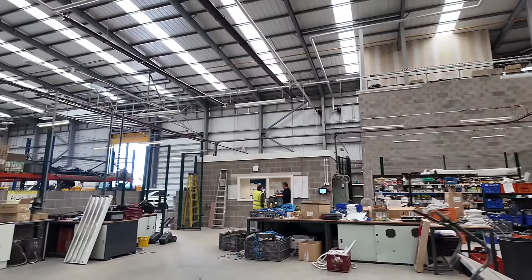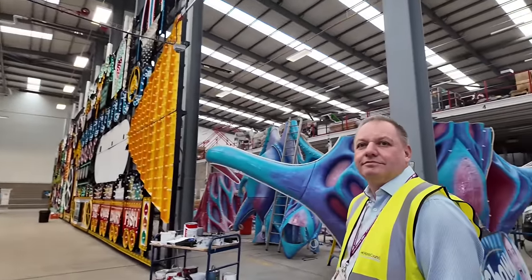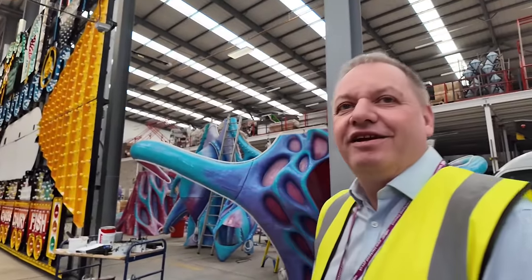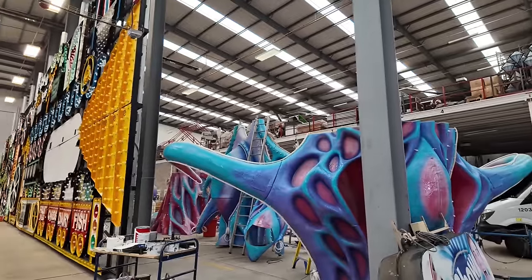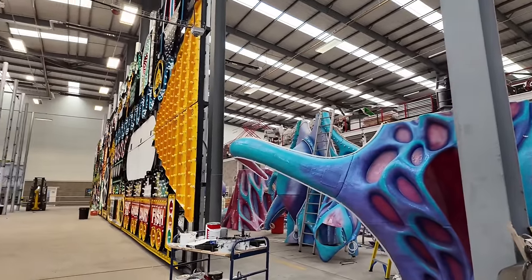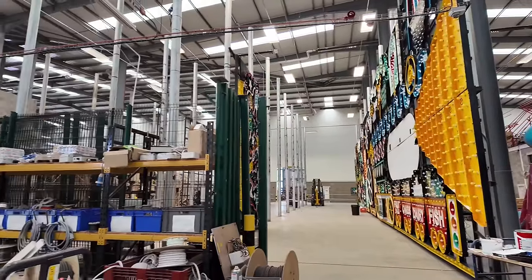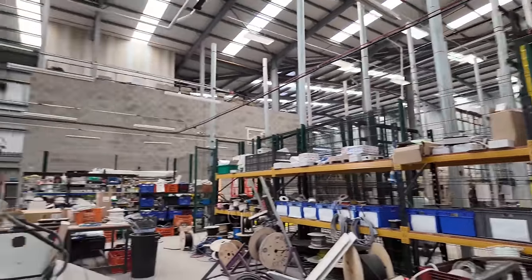There's no shop where you can just rock up and say please may I have an Odyssey. No, we have to build everything. It's all made to our own Blackpool spec. Quite unique. Absolutely unique. And quite amazing.